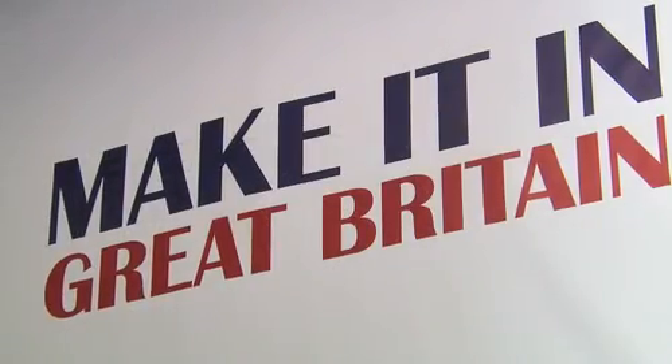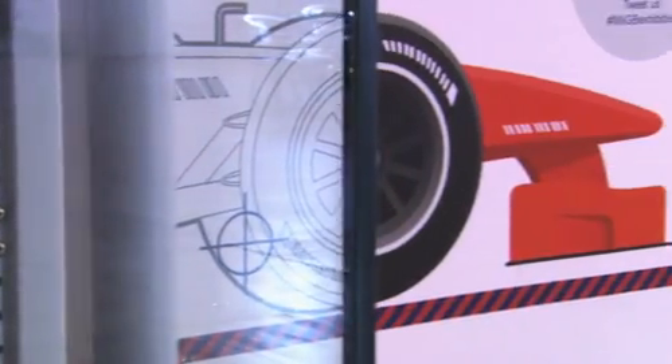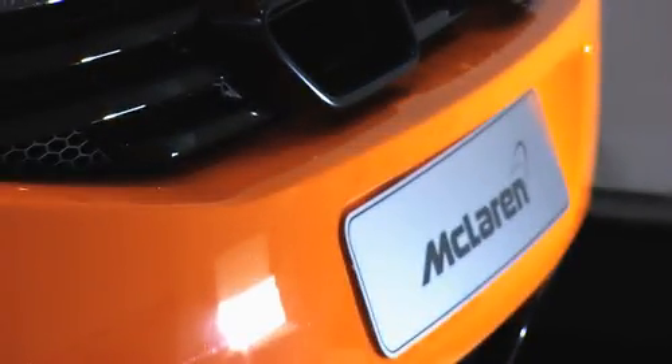The aims of making Great Britain were to try and reverse this perception we have in this country that we don't make things anymore. Of course we do, it's a tremendously important strategic part of the economy. We had hundreds of different entrants, people wanted to come and be part of the show. We picked McLaren and they stood out as representing some of the best in British manufacturing.